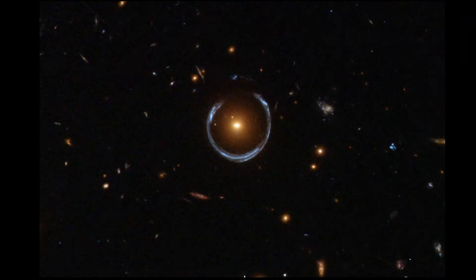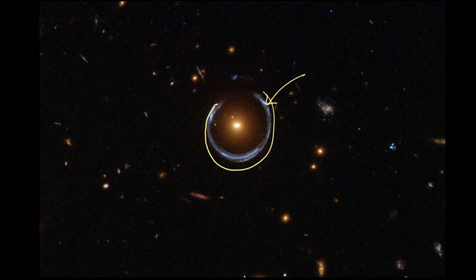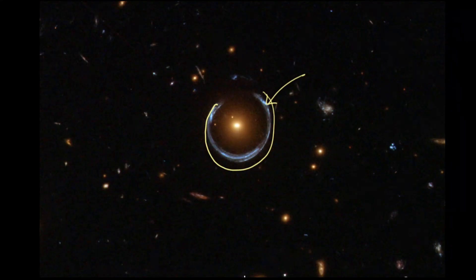But the prize of this image is not in the galaxy itself, but in the ring around it. What we're seeing here is a blue-looking ring that seems to go most of the way around the galaxy. What's happening there is a really cool phenomenon that was predicted nearly 100 years ago, and we're seeing it today.